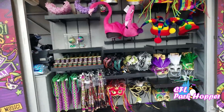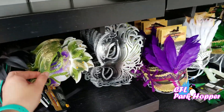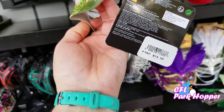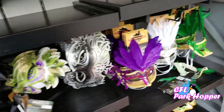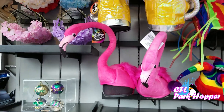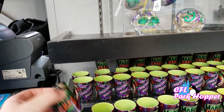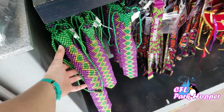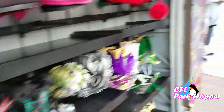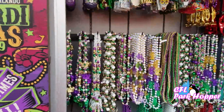Besides food, they also have a lot of merchandise — a lot of neat masks for sale, really pretty. I like this one. $14.95, that's not bad. I like that purple feathered one too. Look at all the fun hats — the flamingo is great. They have shot glasses with Mardi Gras from Universal Orlando for $10, a bead tie, lanyards, a Mardi Gras sweat jacket, a t-shirt, and bead necklaces as well.